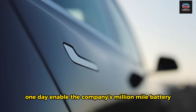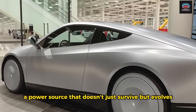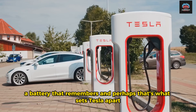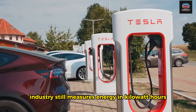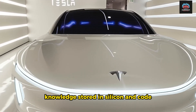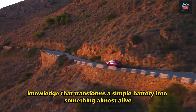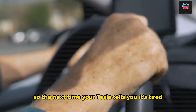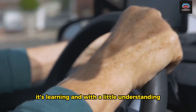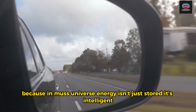Because that's the ultimate goal: a power source that doesn't just survive, but evolves. A battery that remembers. And perhaps that's what sets Tesla apart. While the rest of the auto industry still measures energy in kilowatt hours, Elon Musk and his engineers measure something deeper — knowledge. Knowledge stored in silicon and code. Knowledge that grows with every mile driven. Knowledge that transforms a simple battery into something almost alive. So the next time your Tesla tells you it's tired, don't panic. It's not dying. It's learning. And with a little understanding, it can wake up stronger than ever. Because in Musk's universe, energy isn't just stored. It's intelligent.